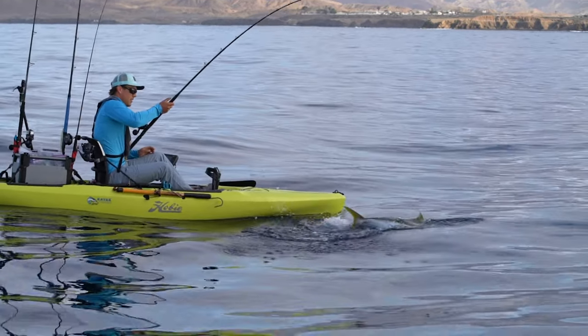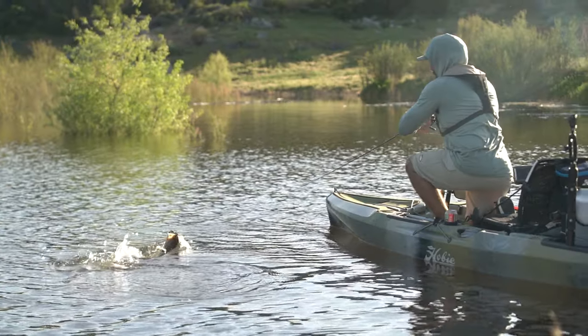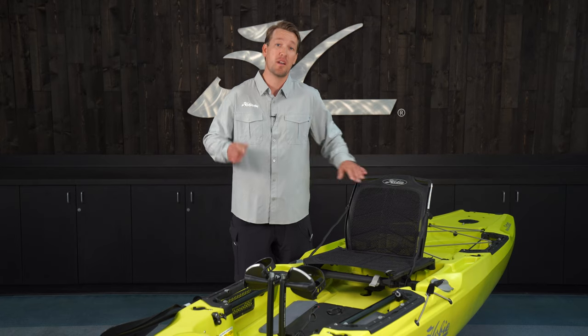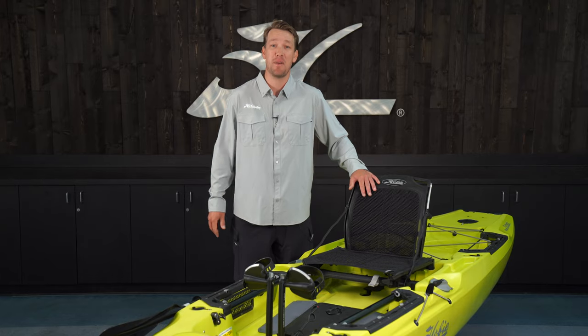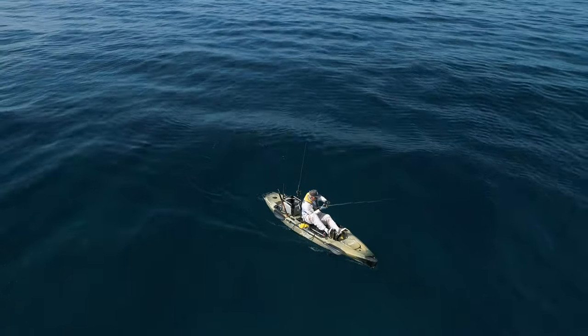Hobie's been igniting the world's passion for fun on the water since the early 1950s. We make surfboards, stand-up paddleboards, sailboats, and our Mirage driven kayaks. Today I'm standing here with the world's number one best-selling fishing kayak, the Hobie Mirage Outback. Let's take an in-depth look at some of the features of this amazing kayak that make it so popular.